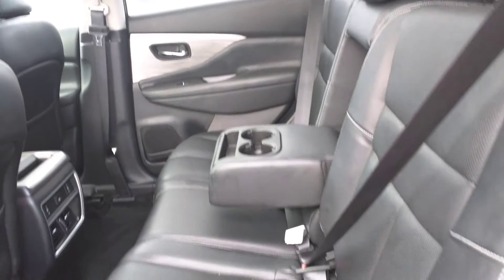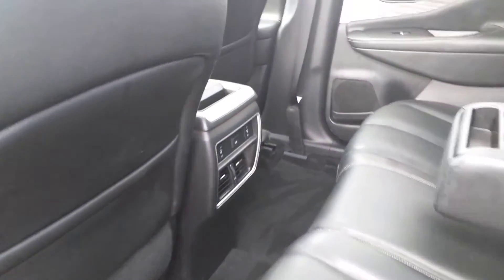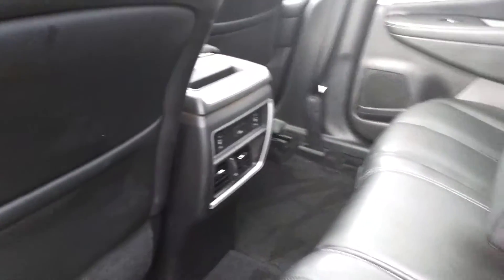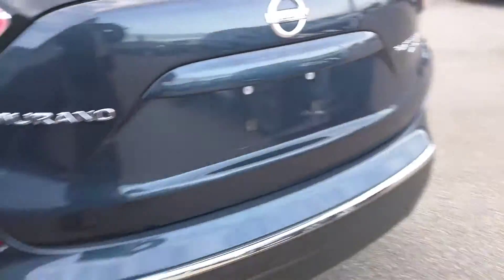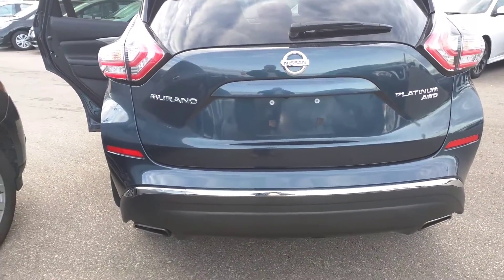The back seats look like they've never been used, and it's got heated seats in the back too. It also has a power liftgate.